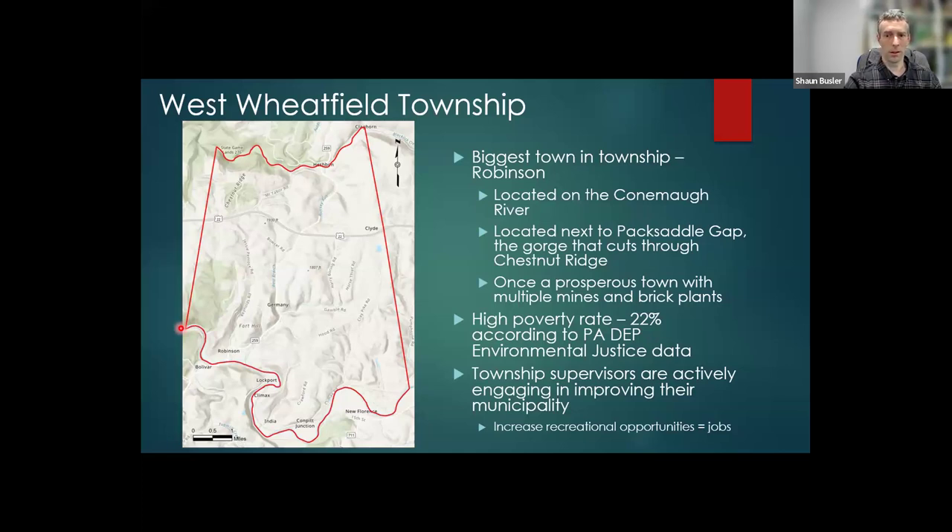As a result, the area has a high poverty rate. The township supervisors are hoping that increasing the recreational opportunities of the area will also mean more job opportunities for the local residents.